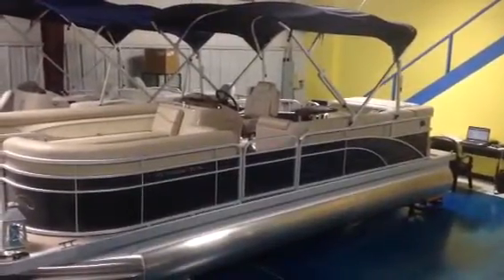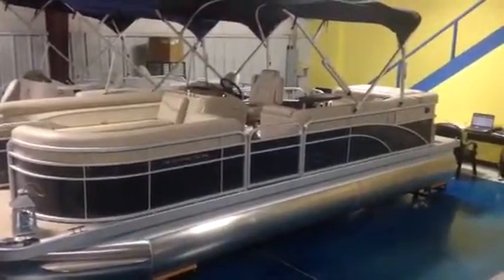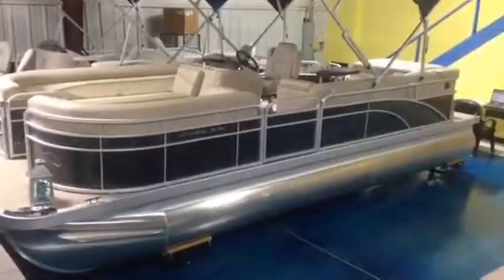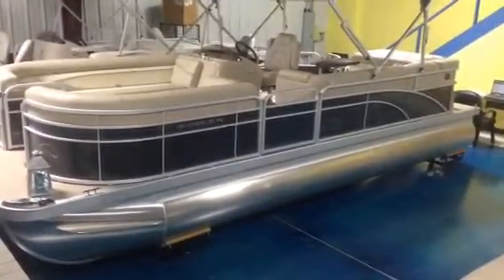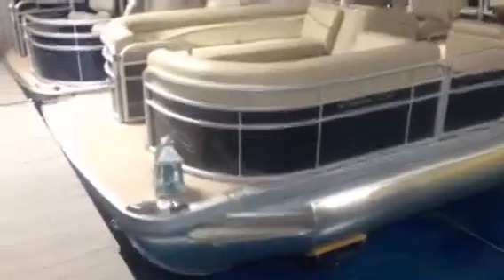Hey everybody, thanks for stopping by to check out this 2015 Bennington S 24. It's a 24-foot pontoon with the big 25-inch diameter pontoons on it.